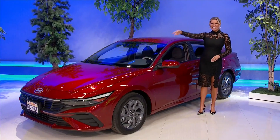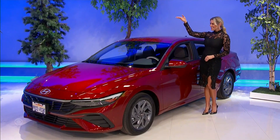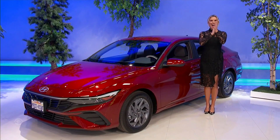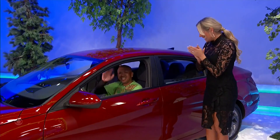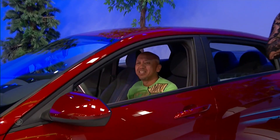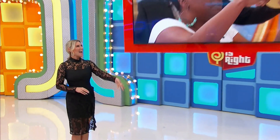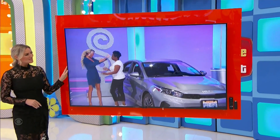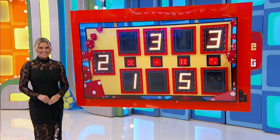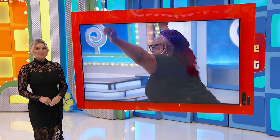Wow! A Hyundai Elantra — $4,000 car already. Thank you! Nice! This is a new big screen TV! This smart TV features 3D surround sound, in-screen lighting, and quantum dot technology for 100% color volume.